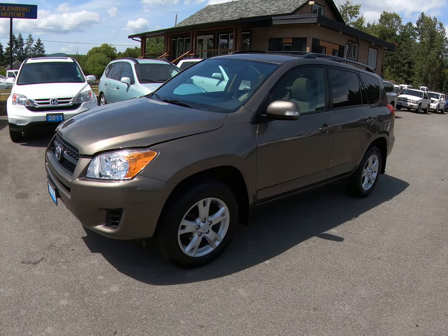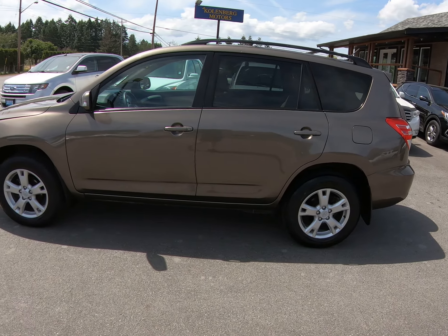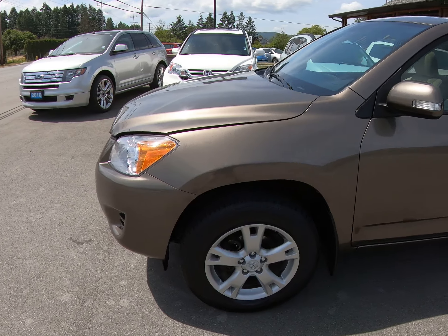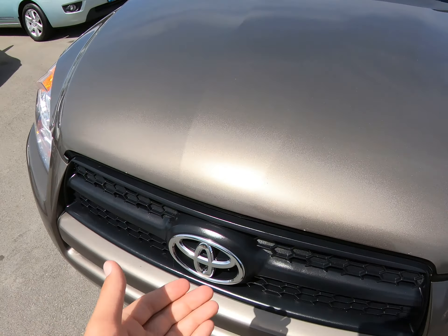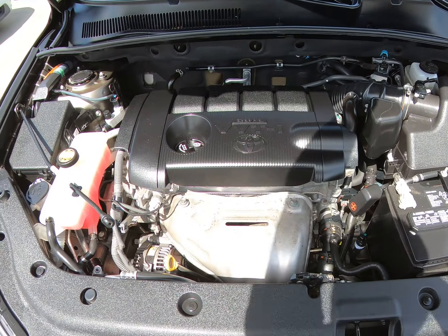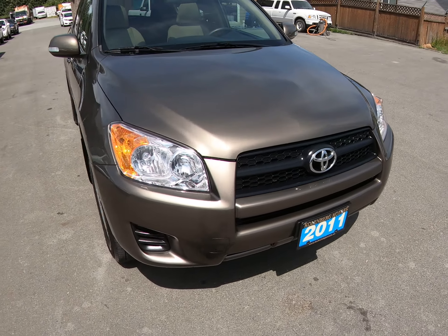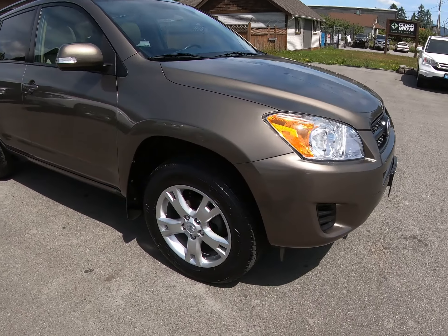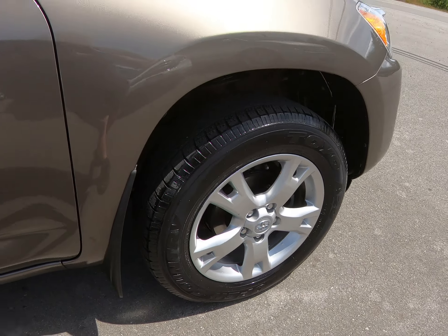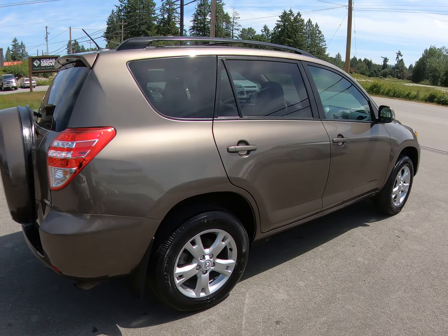2011 Toyota RAV4, four-wheel drive with the 2.5-liter four-cylinder engine. This little RAV4 is in excellent condition. It has the factory alloy wheels with tinted privacy glass in the rear.